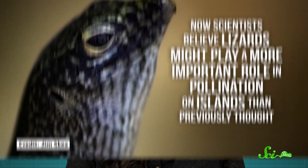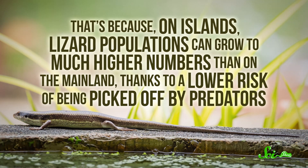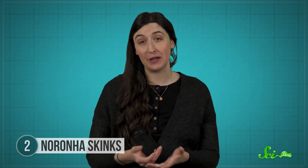Now, you might be thinking it's kind of strange to have lizards pollinating flowers. And for a while, scientists did too. But now they believe lizards might play a more important role in pollination on islands than previously thought. That's because, on islands, lizard populations can grow to much higher numbers than on the mainland, thanks to a lower risk of being picked off by predators. That lower predation risk also means lizards can spend more time looking for exotic foods to include in their diet, like nectar, pollen, and fruit. Now scientists want to know more about the relationship between lizards and flowers, especially things like if they evolved together or if the flowers have some special way to attract these animals.